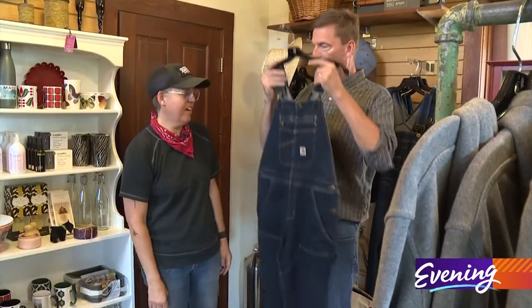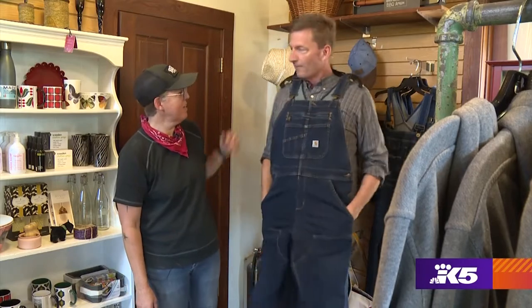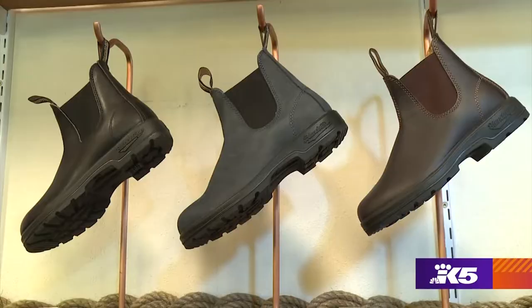Tara sizes me up for a so-called Vachon tuxedo. Oh, you look super snappy. I like it with the plaid. Apparently, you need Blundstone boots for the whole look.